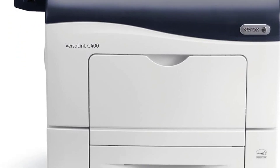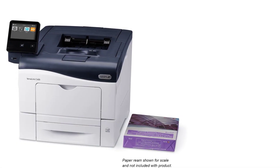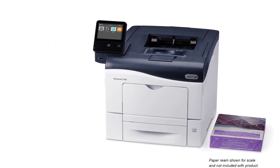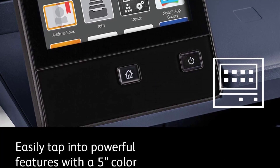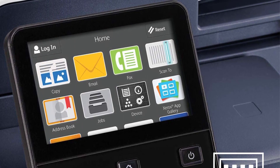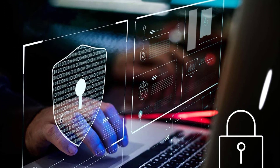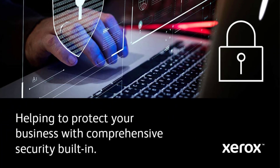The Phaser 6515 offers extreme connectivity right out of the box. The DNI configuration comes standard with Wi-Fi connectivity for untethered mobility and the freedom to place your printer where you need it. The new Wi-Fi installation wizard and Wi-Fi Protected Setup (WPS) make getting connected secure and simple. With Wi-Fi Direct, mobile devices can connect directly and securely.